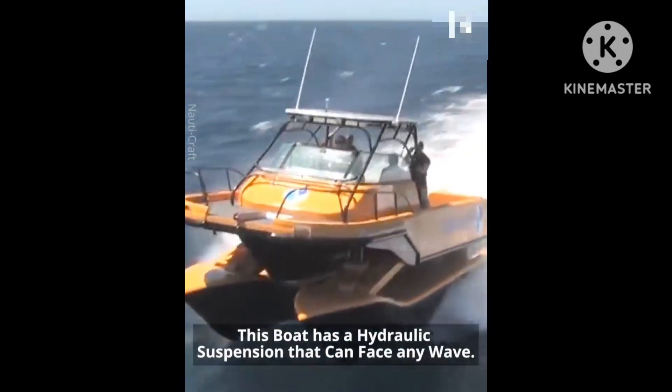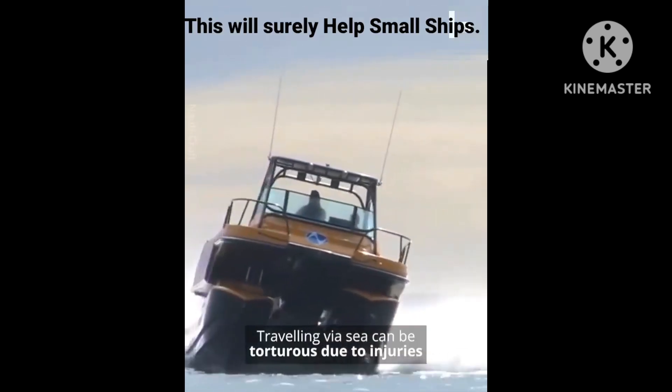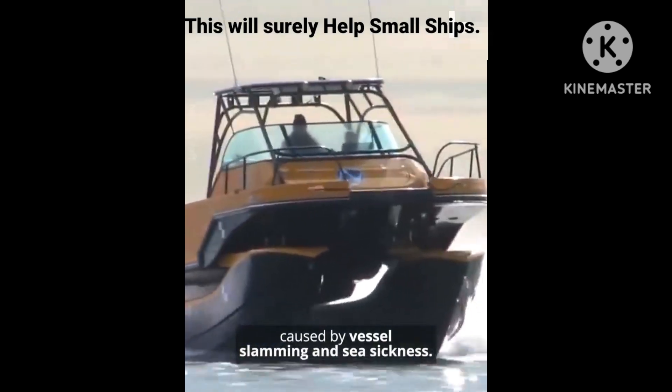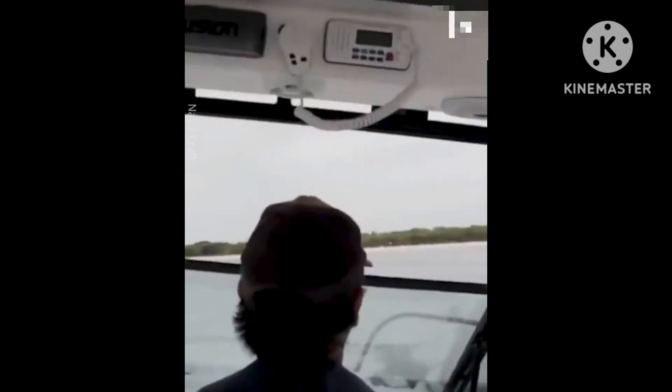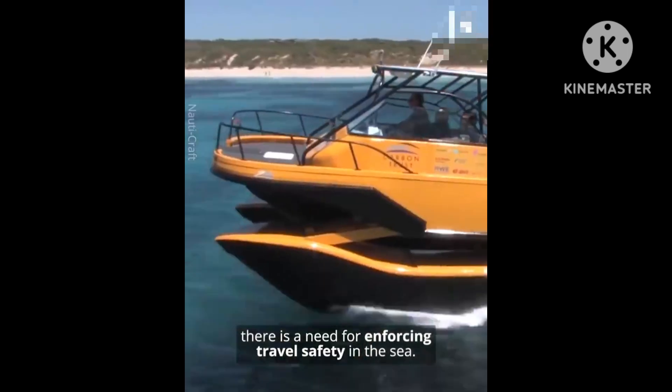This boat has a hydraulic suspension that can face any wave. Traveling via sea can be torturous due to injuries caused by vessel slamming and sea sickness. To avoid such risks, there is a need for enforcing travel safety in the sea.